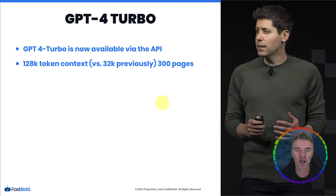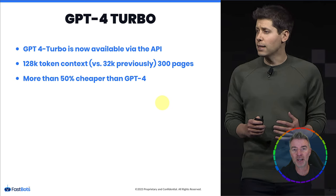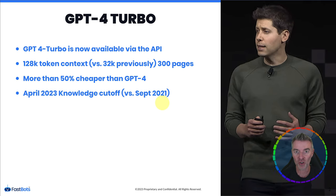Claude by Anthropic could handle around 64,000 tokens from memory, but GPT-4 Turbo surpasses that. This is a massive update for everyone. On top of that, it's more than 50% cheaper than GPT-4 — they've managed to streamline and trim it to be even more efficient, so it costs less to run.